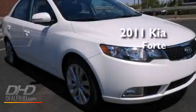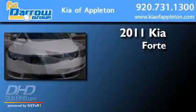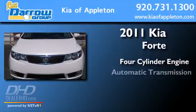This is a 2011 Kia Forte. It has a four-cylinder engine and an automatic transmission.